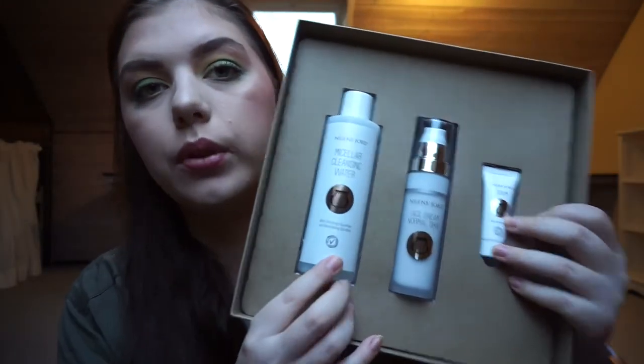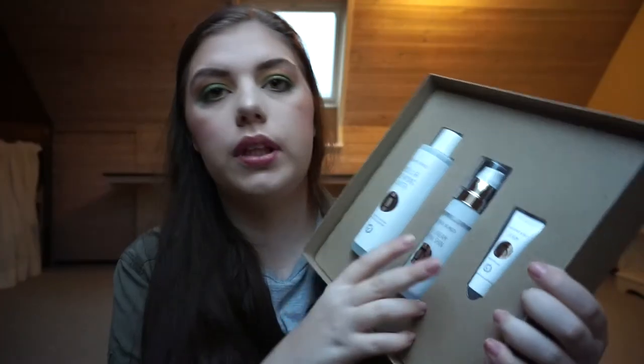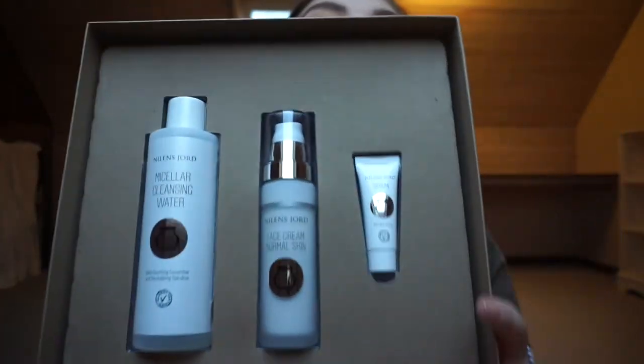From my grandmother on my father's side I got money, as I always do. From my grandparents on my mother's side I got a skincare gift box from Niels Jor. I have only tried some of their makeup, so I thought it was a good time to try their skincare, which I've heard very nice things about. It comes with micellar water, a face cream, and a serum.